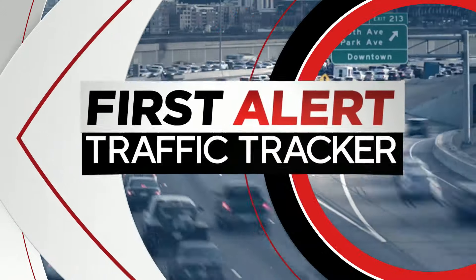We're taking your traffic reports right to where the traffic is with Colorado's only first alert traffic tracker. Brian Sherrod is at the brand new E-470 interchange in the Aurora Highlands.